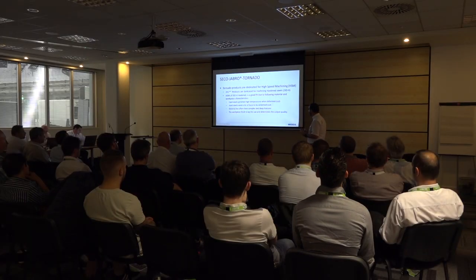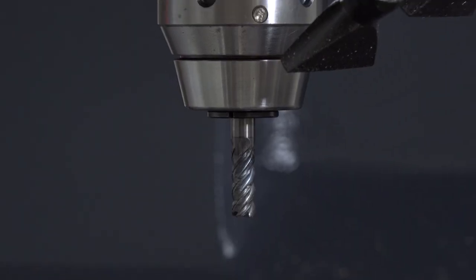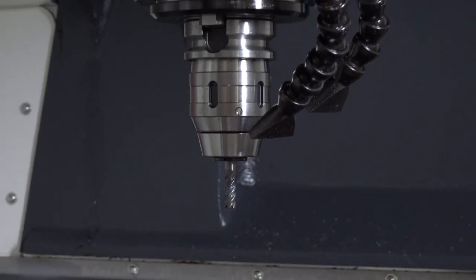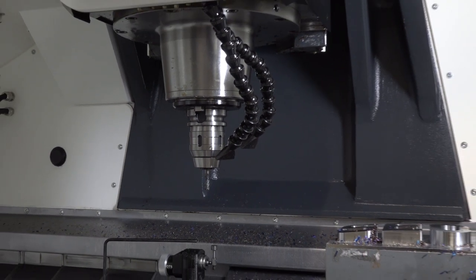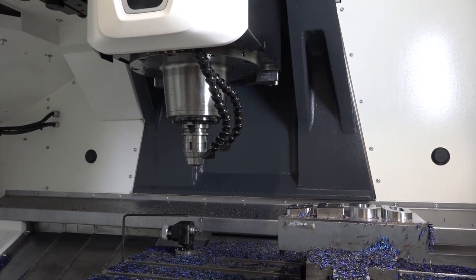Paul, what's Seco's involvement in today's event? We've provided the tooling for the demonstration on the machine. In conjunction with the waveform roughing, we've developed a new tool called the 5542C, part of our solid square range. Was this tool developed specifically for waveform operations? It's developed for all the advanced roughing strategies really, but it works very well with the waveform as well.